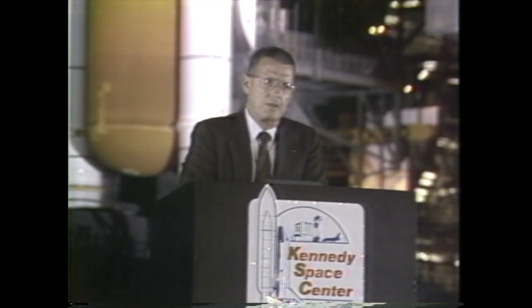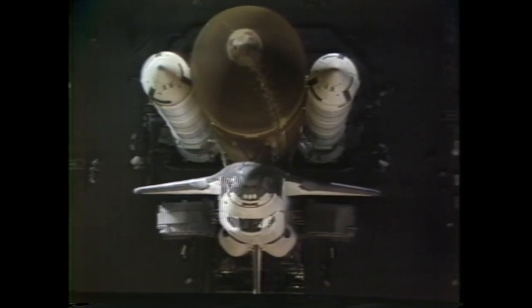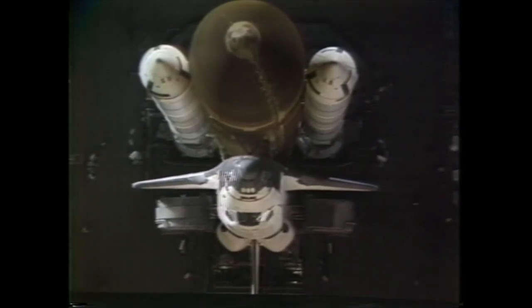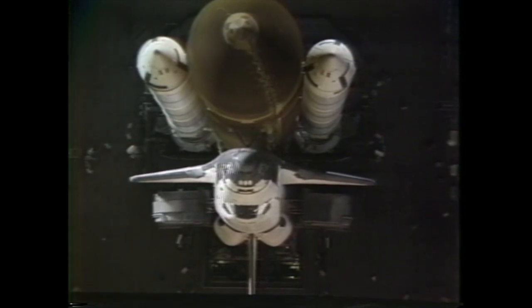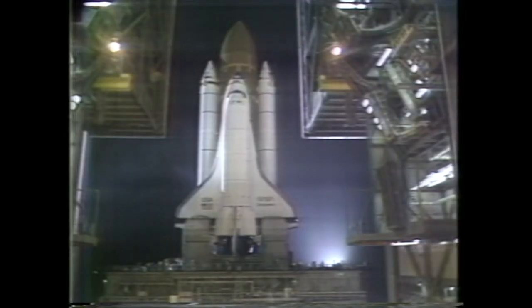I'd like to emphasize that it has been a team effort, not only here at Kennedy, but of course with the team members at Marshall as well as Johnson and their contractors. But this is what it's all about — getting ready to go to the pad and getting ready to fly. I think it would be most appropriate if we ask some of the people here tonight to share their thoughts. I'd first like to ask Tom Utzman, the deputy center director, who has really ramrodded this effort to get us back flying again.